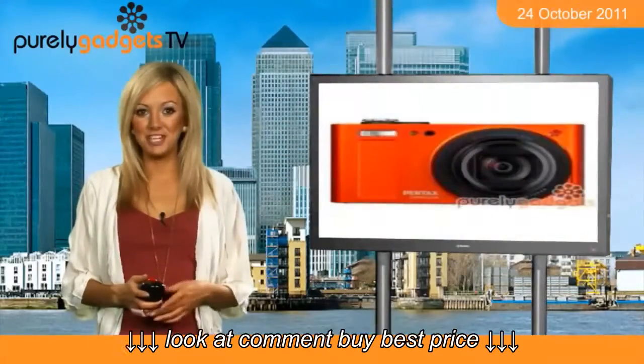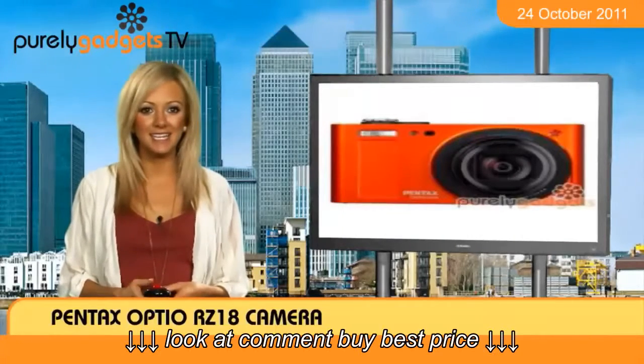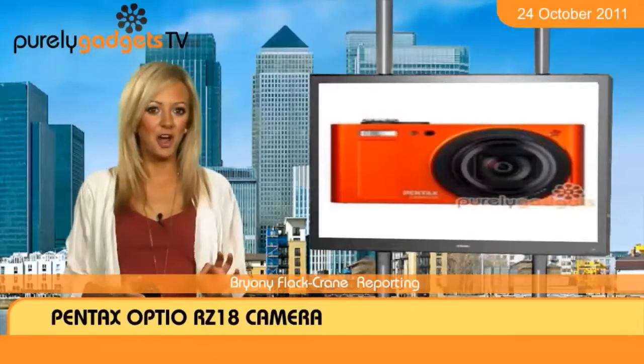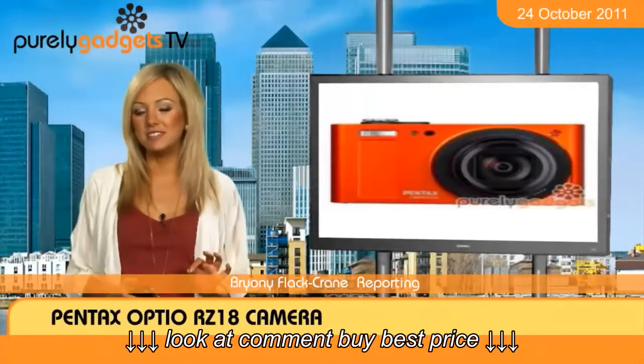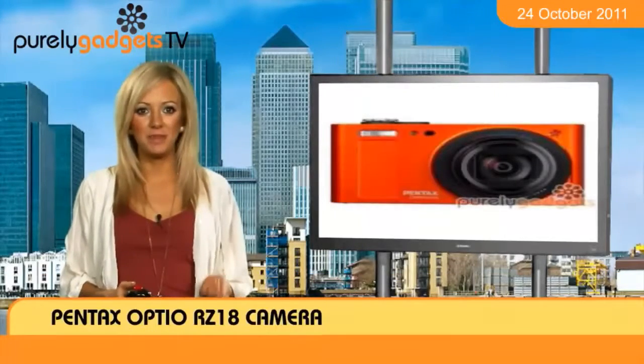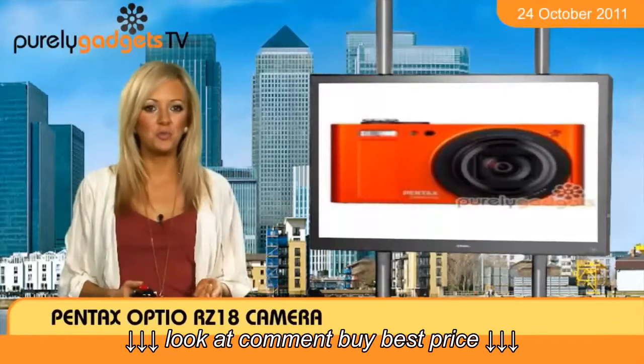The future's definitely orange if you manage to get your hands on the Pentax Optio RZ18 camera. Such a gadget is wrapped in a stunning tangy coat which will allow you to stand out even in the darkest of rooms. It's not just the look of this camera which attracts appeal though, with a mountain of features likely to get you rushing for your wallets.